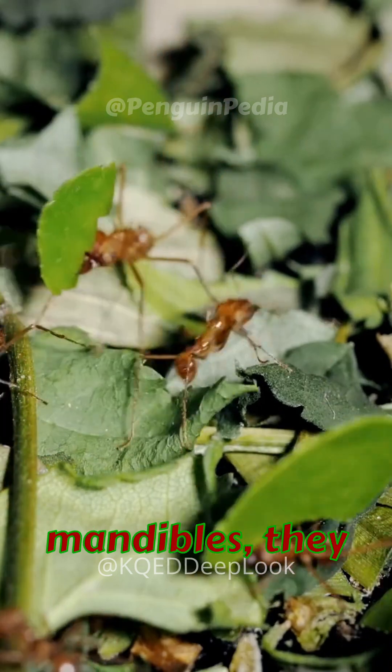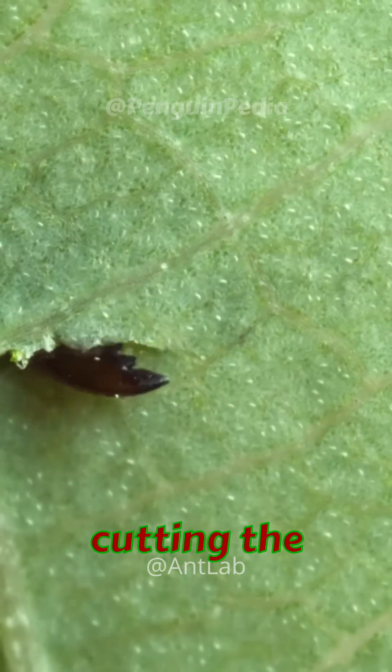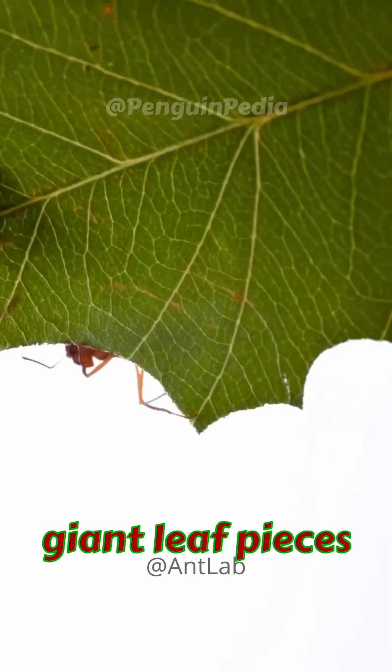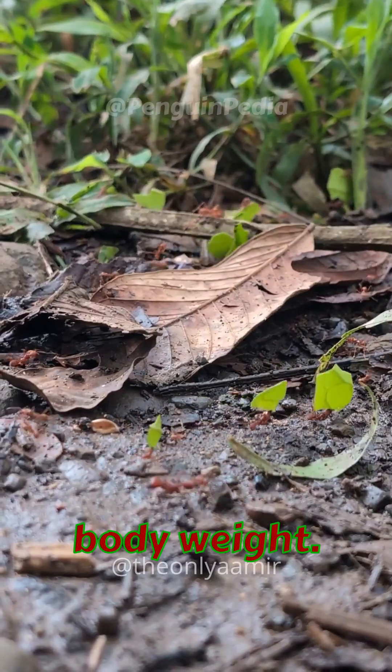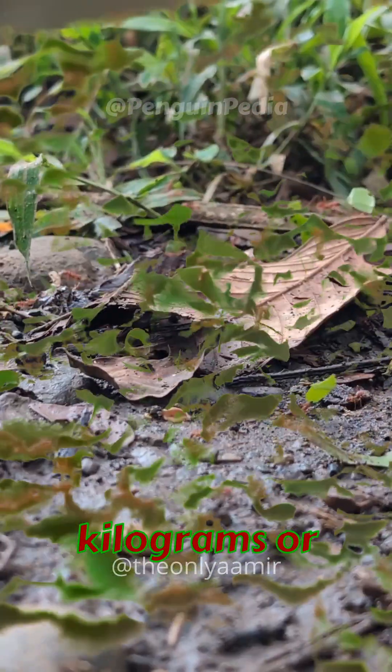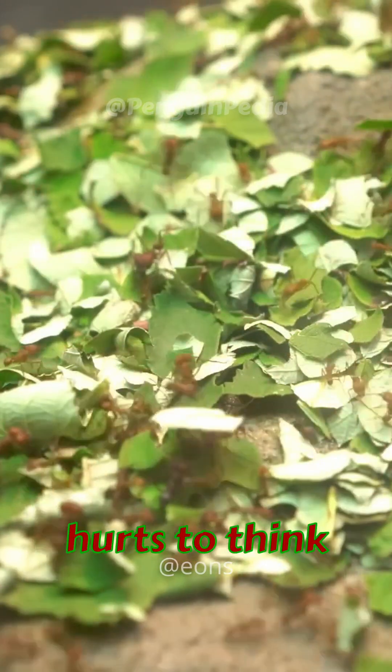Utilizing their sharp mandibles, they precisely slice the leaves in a semicircular manner. After cutting the leaves, they have to bring the giant leaf pieces back to their nest — up to 10 to 50 times their own body weight. That's like an average human carrying 3,000 kilograms or 6,600 pounds, using their teeth, which hurts to think about.